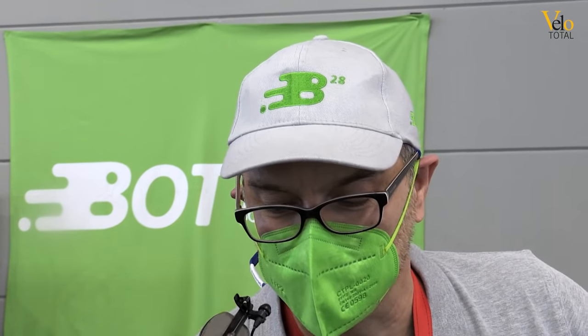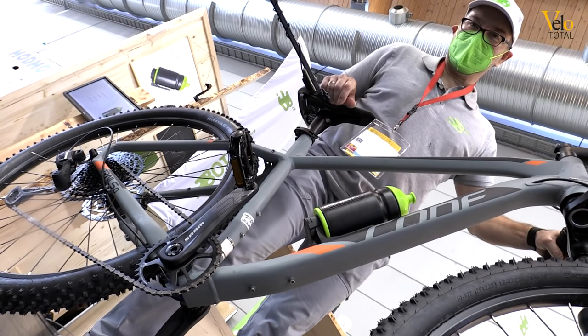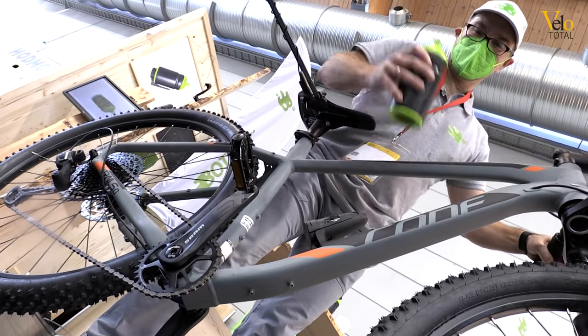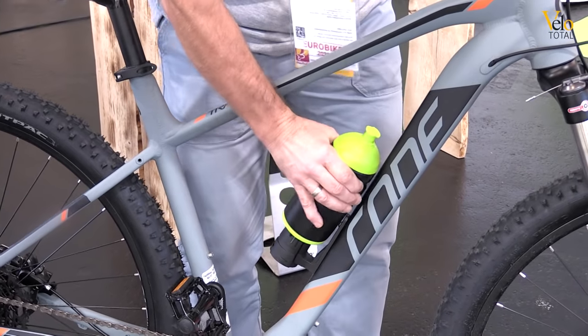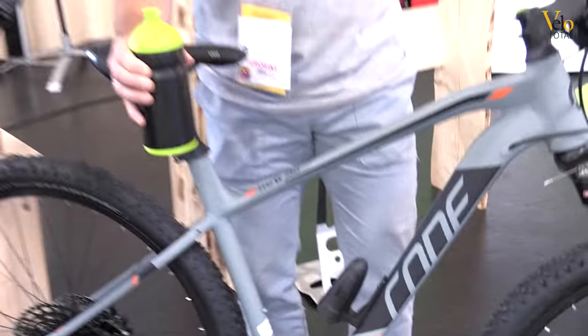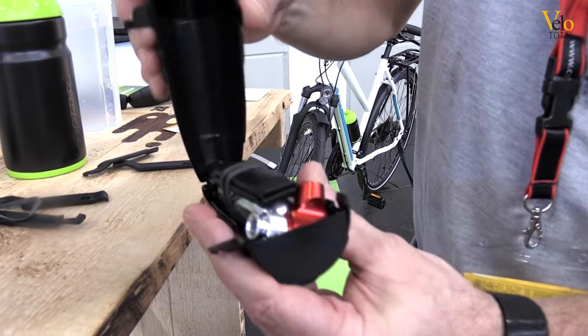Hi, we are from Bottle28. We have developed a Trinkflasche — a drink bottle — which you can easily take out and easily put back, also under the car. It is also suitable for a smaller frame because I can immediately switch through it. The key feature is that we have integrated a tool box.